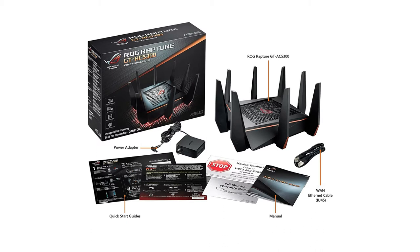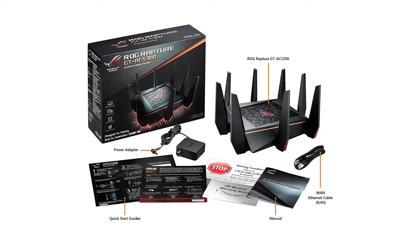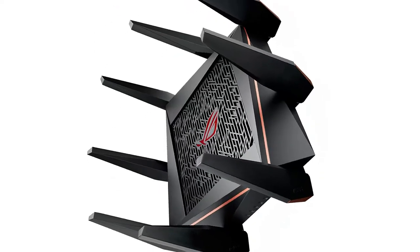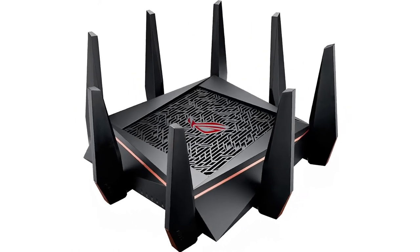The router comes with 8 antennas and its build quality is utterly solid and long-lasting. This Asus router provides 8 gigabit LAN ports. Among those 8 ports, there are two top-priority ports also called gaming ports. There are also two USB 3.0 ports available at the back of the router, which could be used for different purposes such as accessing wireless printers and external hard drives.